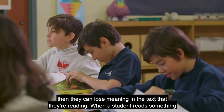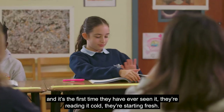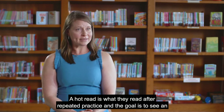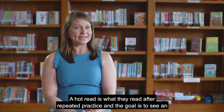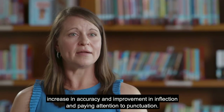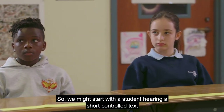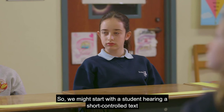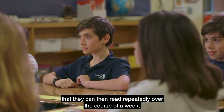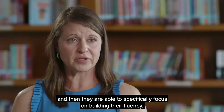When a student reads something for the first time, they're reading it cold — they're starting fresh. A hot read is what they read after repeated practice, and the goal is to see an increase in accuracy and improvement in inflection and paying attention to punctuation. We might start with a student hearing a short, controlled text that they can then read repeatedly over the course of a week, and then they're able to specifically focus on building their fluency.